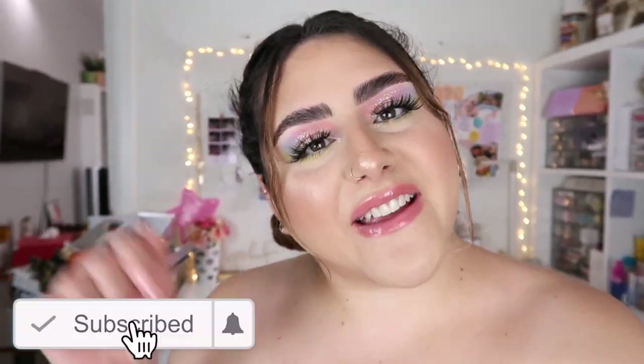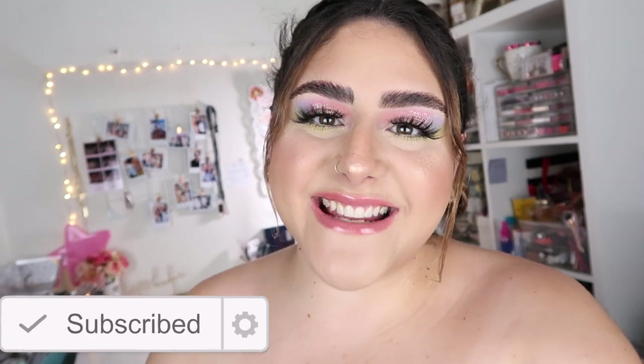Thank you guys so much for watching my makeup declutter. I still have a few more things I need to declutter, so please stay tuned and don't forget to subscribe. Until then, I'll see you guys in my next one!